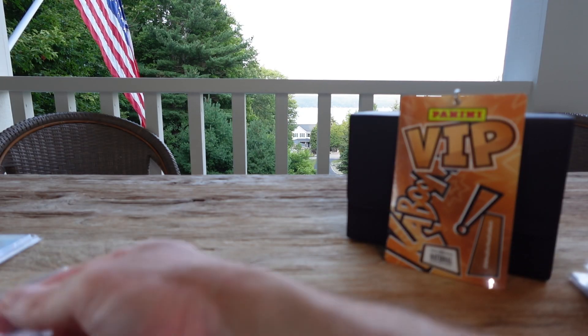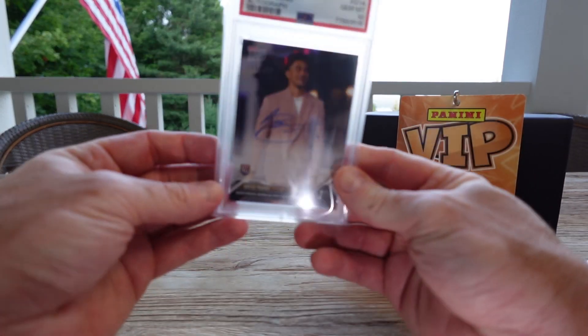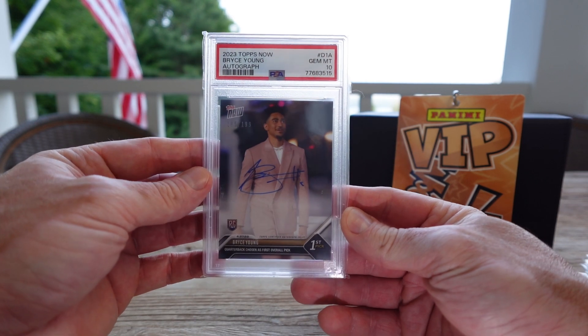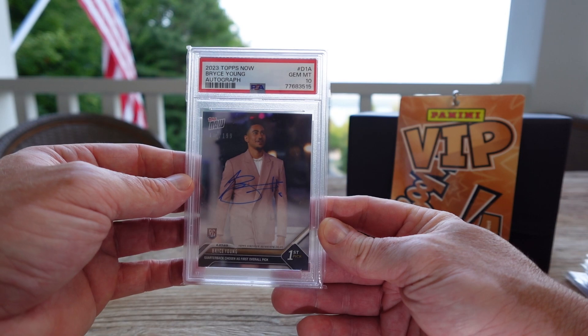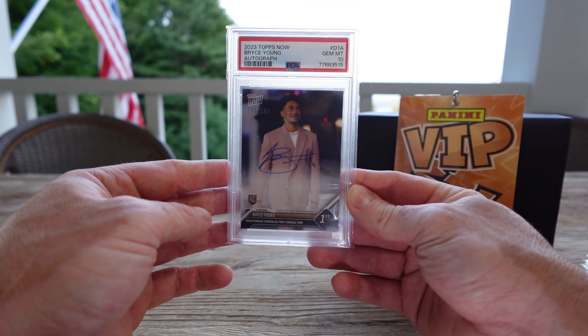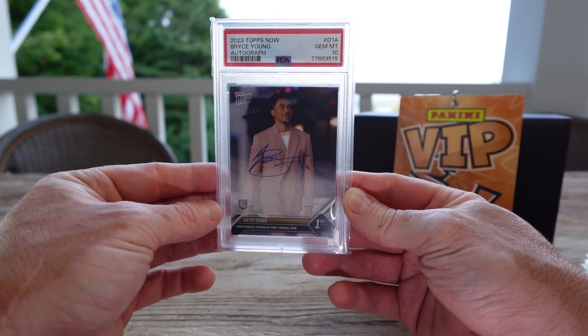One card that I didn't get at the National, but I tried to offload, and I was so surprised that no one showed any interest. We got a POP 1 signed Bryce Young, first pick, out of 199. And nobody wanted this. I was so surprised, especially with all the interest in football there. So we'll see.